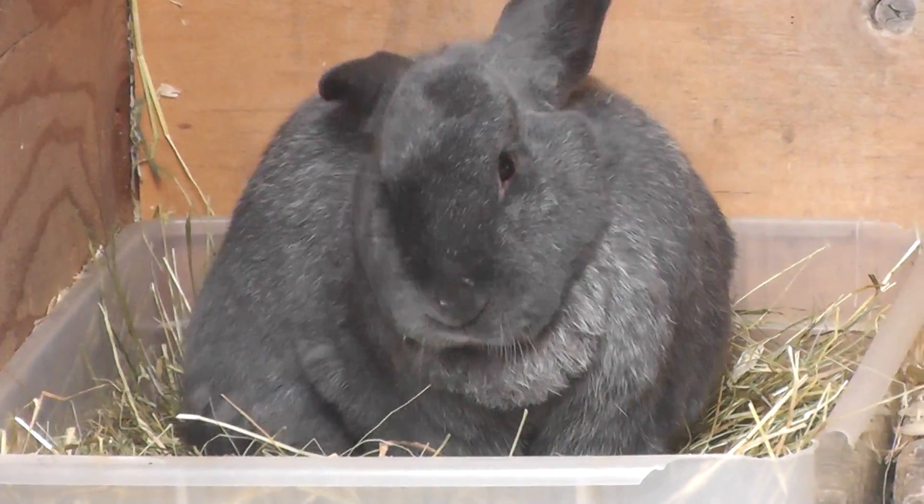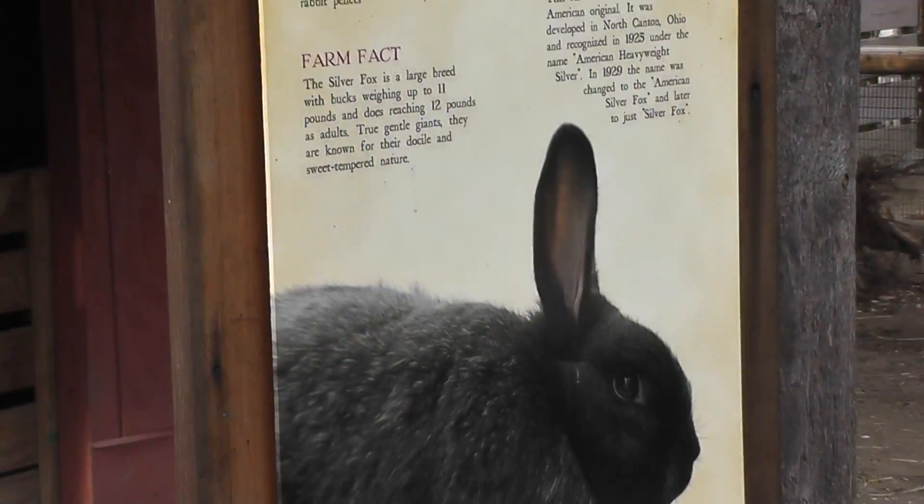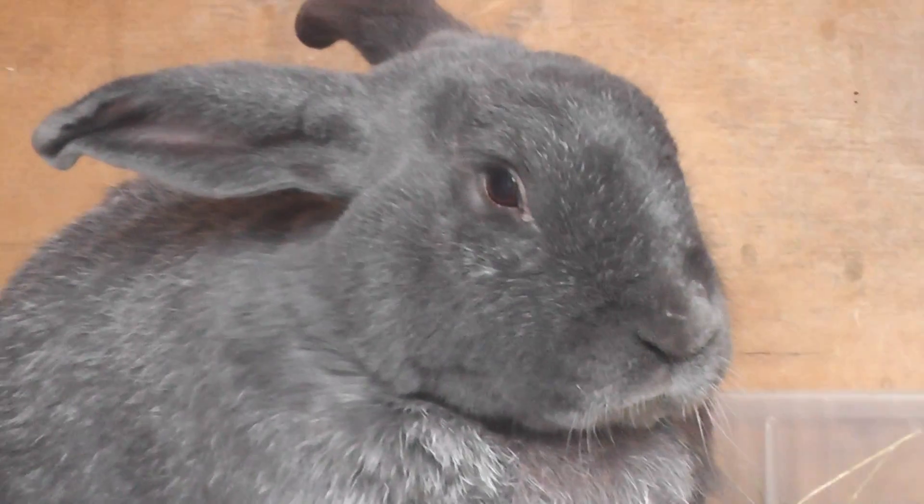We'll leave the video here. Silver Fox Rabbit at the Roger Williams Zoo. Signing off.